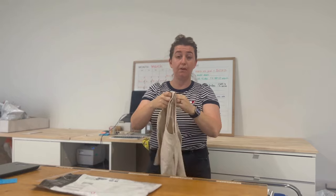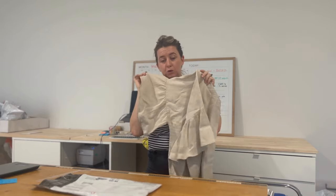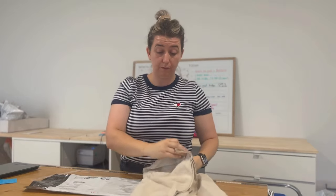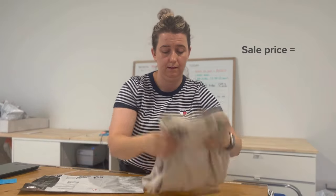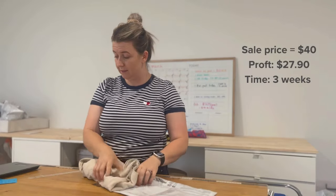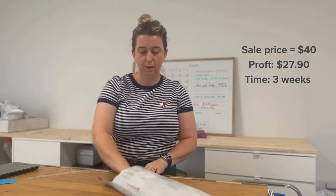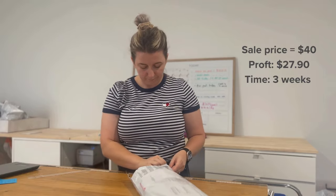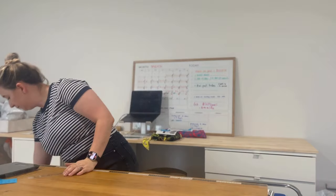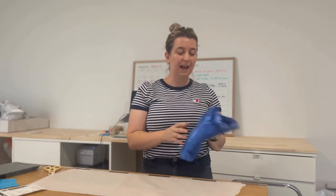I didn't have many tops sell over the weekend, but I did have this little Country Road number. It's 100% French linen with some really cute ruffle sleeves. It sold on offer for $40 and made a profit of $27.90, and it only took three weeks to sell — pretty good.